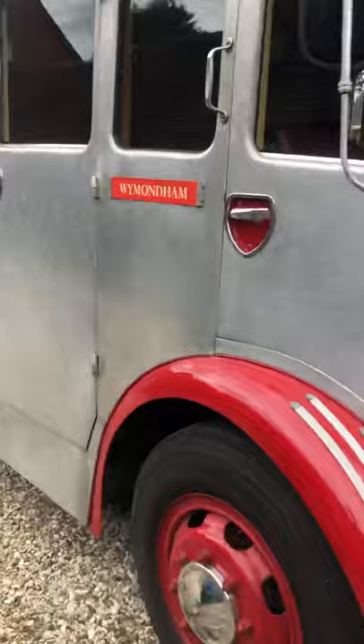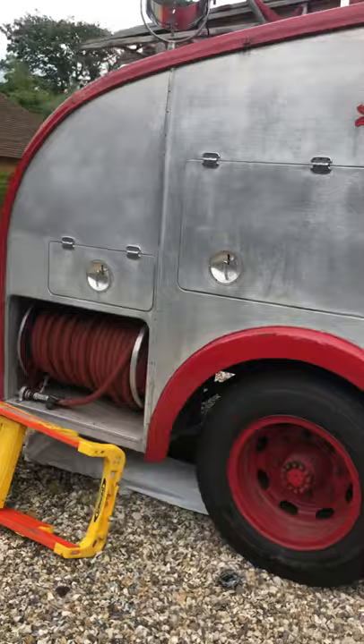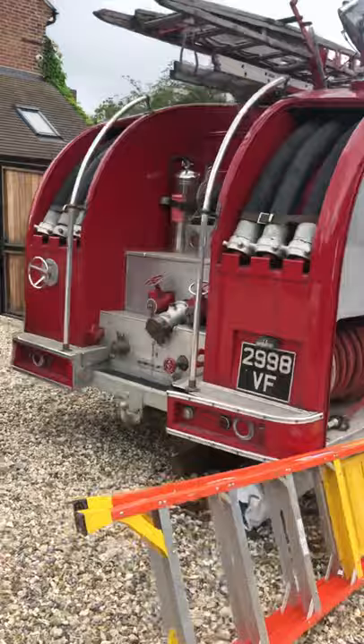There he is — Toby. Historic vehicle, tax exempt. Keeping the spotlight. Never fired the pump up on the back, and obviously it all worked, but never had anything in. Cheers, thank you.